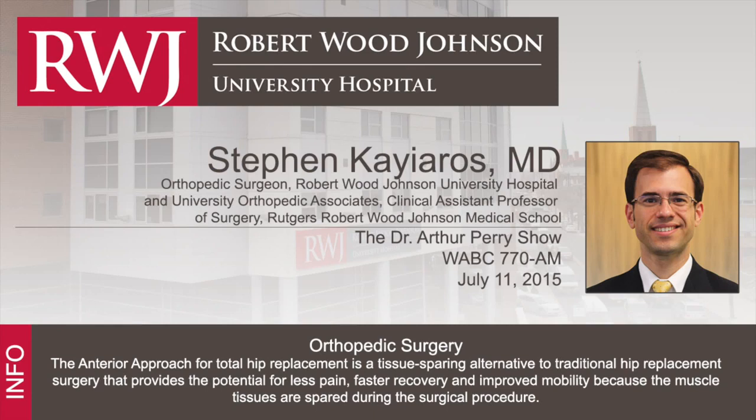My guest tonight is an orthopedic surgeon, Dr. Stephen Kiaros. He's an orthopedic surgeon at the Robert Wood Johnson University Hospital in New Brunswick, New Jersey. We don't have too many orthopedic surgeons on this show, so I'm really happy to have you on tonight. We're going to talk about something very interesting — a new hip replacement surgery, and you've got a new approach to that.